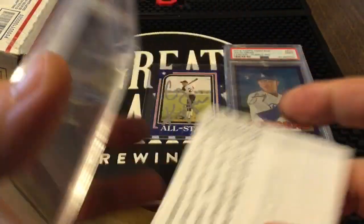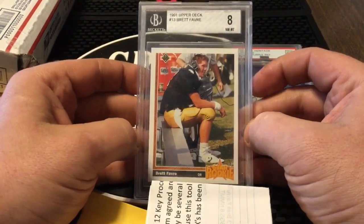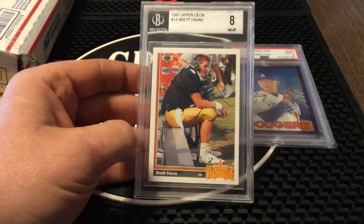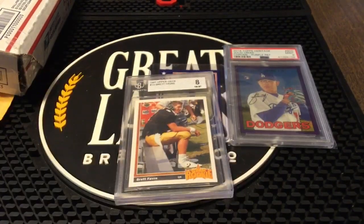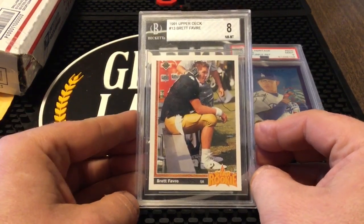Next up, this is a beauty — I believe this is the second one of these I own now. The '91 Upper Deck Brett Favre rookie card. Don't know exactly what I paid for it, but I know I got a good deal. I already have one. Yeah, I bought this delivered to the house — it's a BGS 8, but delivered to the house it was like 8 bucks.